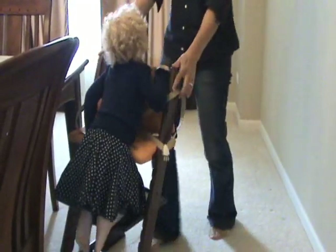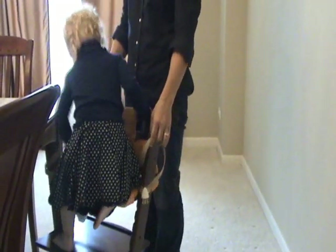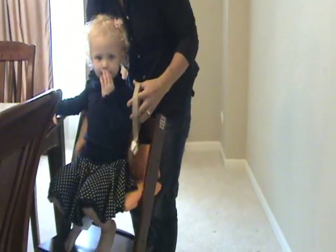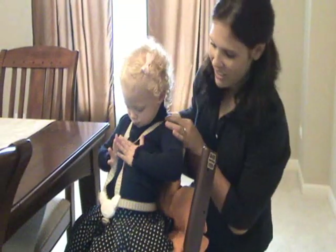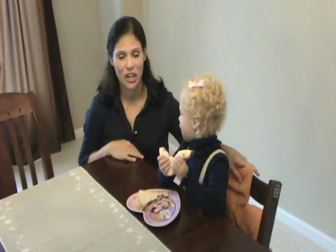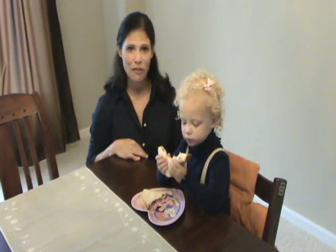The great thing about the Tripp Trapp is that toddlers can get into the chair and out of the chair on their own. There's a great five-point harness that keeps your child secure. This high chair allows her to slide up to the table at a perfect height just for her, and keeps her off her knees on the chair.